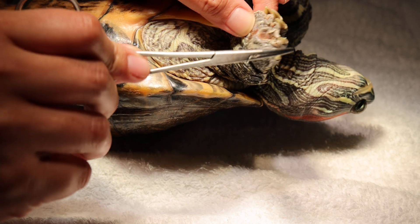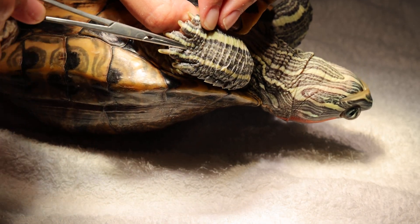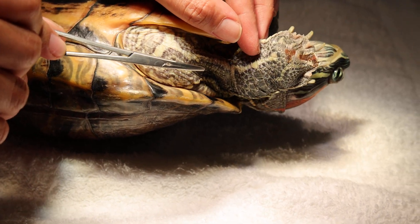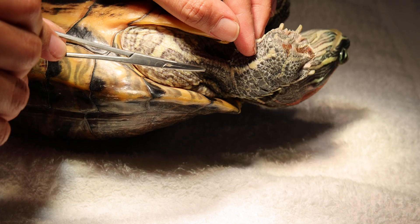How about the dorsal side? The dorsal side looks okay. So it seems she has been digging some soil while being left at a friend's place.